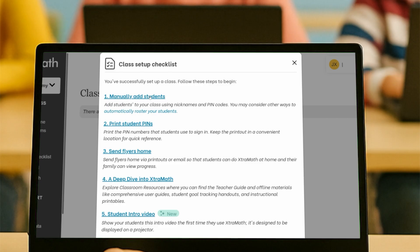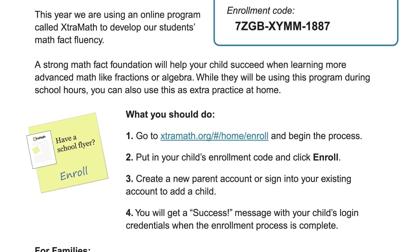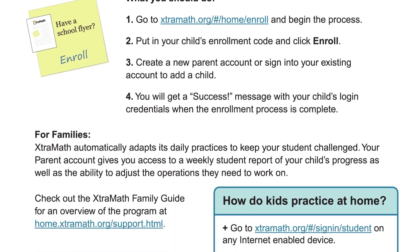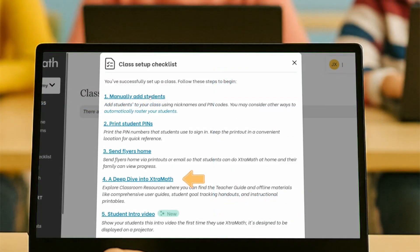You'll be able to add students manually, or classes can be automatically rostered through platforms like Clever and ClassLink, making setup even easier. You can also print student pins for quick sign-in and reference, send flyers home allowing students to do ExtraMath at home and enabling parents to track their child's progress, and explore classroom resources including the teacher guide and offline materials.